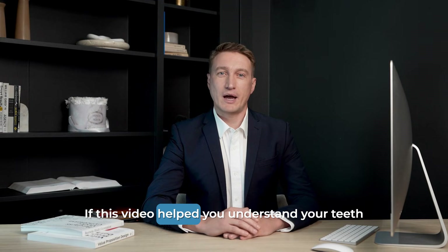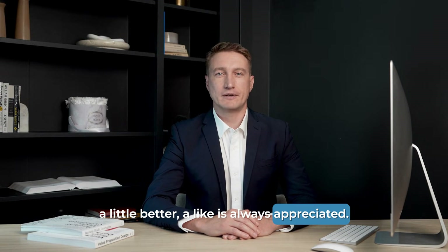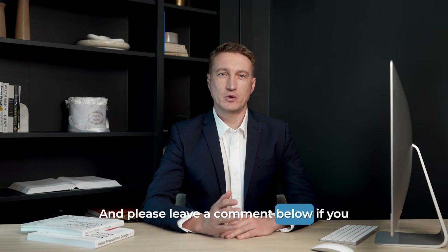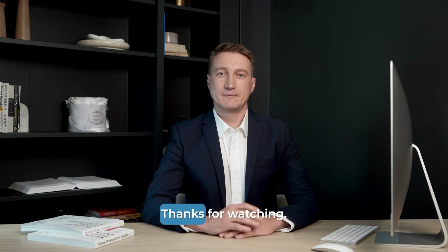If this video helped you understand your teeth a little better, a like is always appreciated. Subscribe for more clear, no-nonsense dental explanations. And please leave a comment below if you have any questions or have experienced this yourself. Thanks for watching.